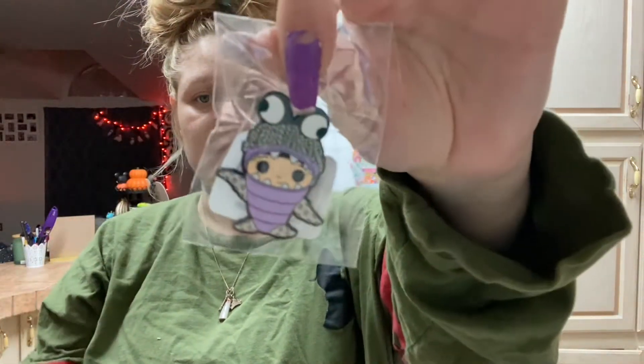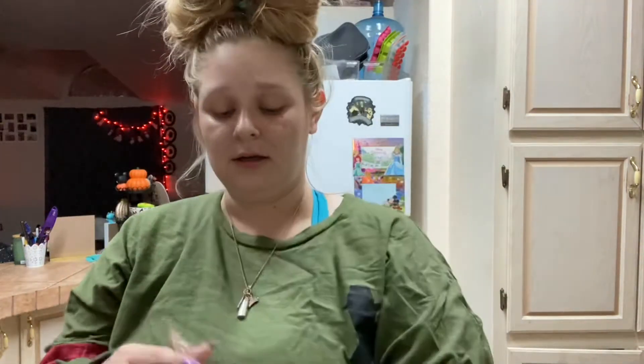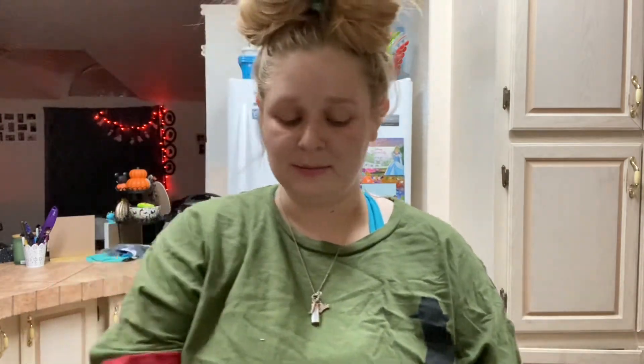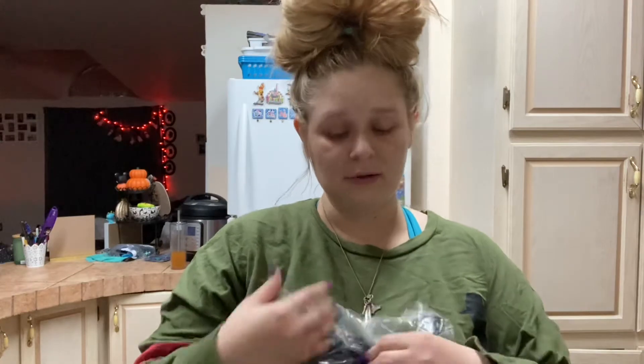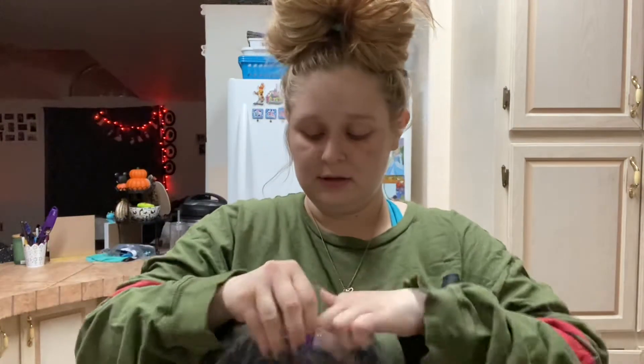It's a little Boo and it's really cute. I'm actually really happy to have this pin because I don't have anything Monsters Inc. There's probably a lot of Boo pins but I don't feel like it's something I see all the time — correct me if I'm wrong.